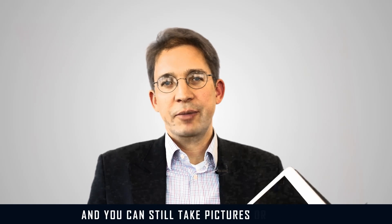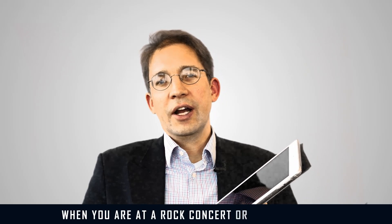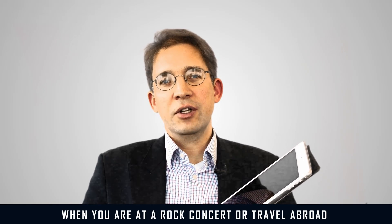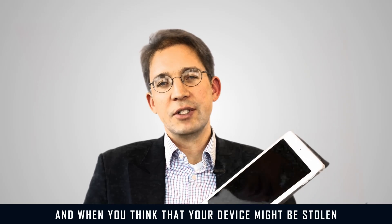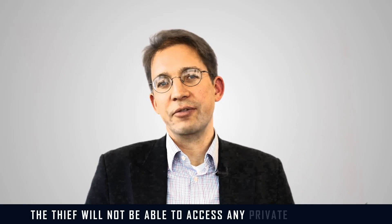You can still take pictures or videos. This is helpful, according to the patent application, when you are at a rock concert or traveling abroad and you think your device might be stolen — you can still take pictures and videos. But if your device is stolen, the thief will not be able to access any private information.